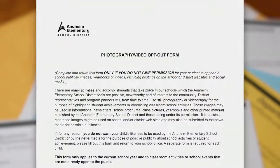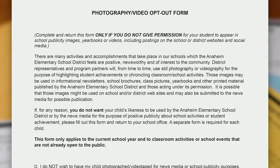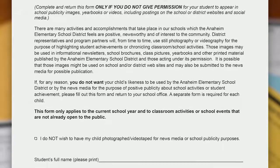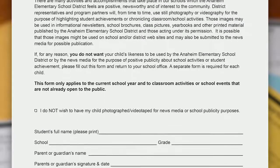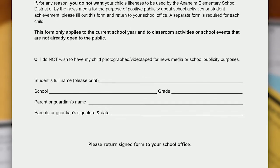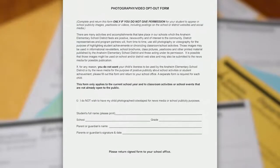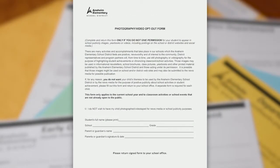This is the Photography Video Opt-Out Form. Please complete and return the form only if you do not give permission for your child to appear in school publicity images, yearbooks or videos, including postings on the school or district websites and social media. Please keep in mind that photos of your child will be needed primarily for assessment documentation. Your teacher will be using an online portfolio to document your child's progress daily through photos and videos for assessment purposes only. If you sign the form, your teacher will not be able to use photo or video documentation for the assessment process. You will need one form for each enrolling child.